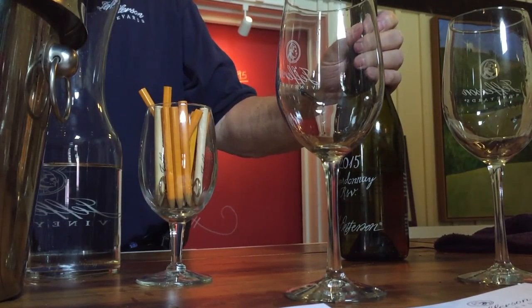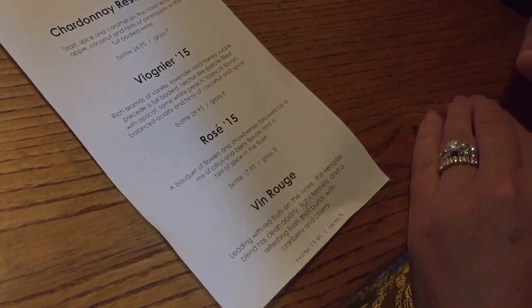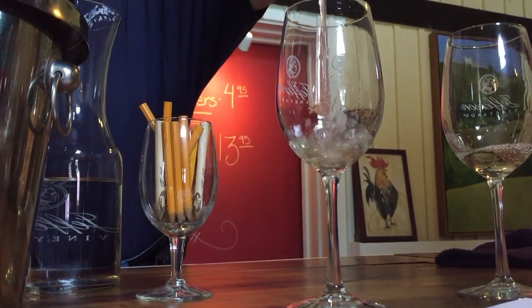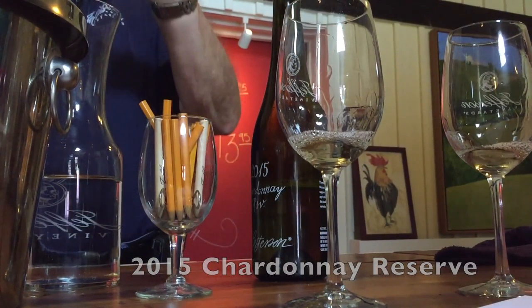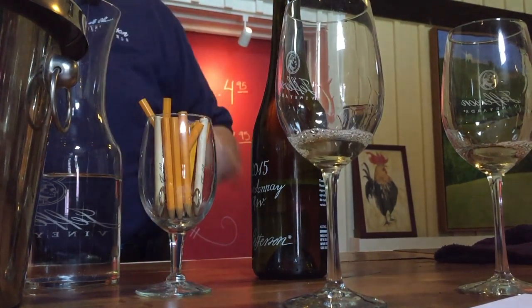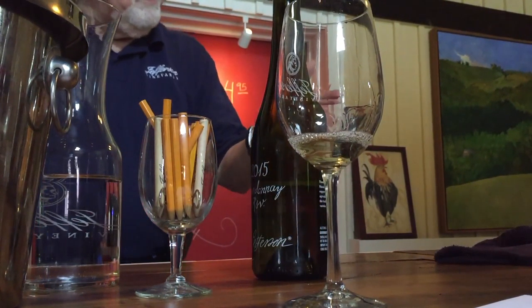When you finish tasting that one, it just disappeared — it went away. It's aged in steel, and that's what it does. This is the same grapes, but it's aged in French and Hungarian oak and some American oak. The French and Hungarian are at least twice used beforehand, so it doesn't have a huge amount of flavor, but it still has some. The American oak has some flavor. So this will stay with you longer — it'll have more flavor, more aroma. People prefer one or the other, or both.